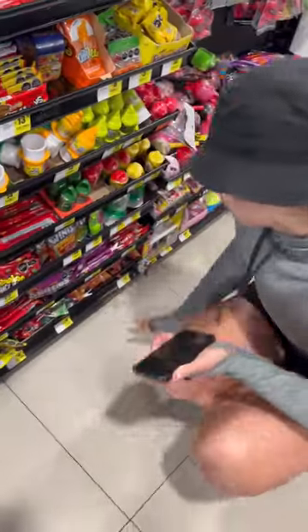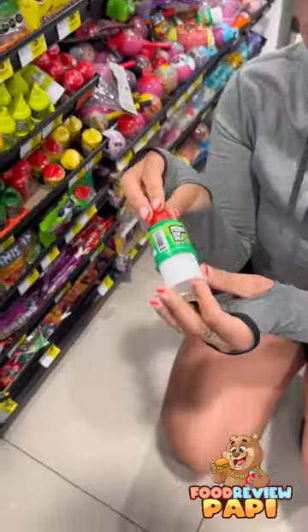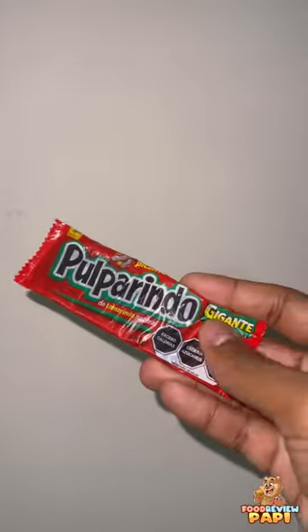Today we're gonna be trying Mexican candy from Mexico. As you can see, the options were endless, but we actually selected five random candies and now we're gonna give an honest review for each and every one of them.